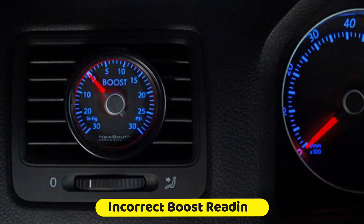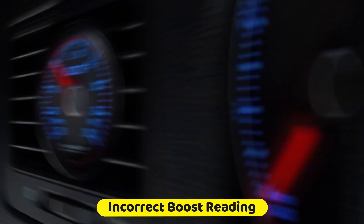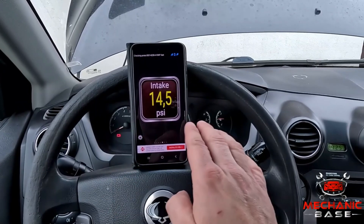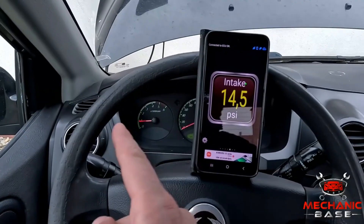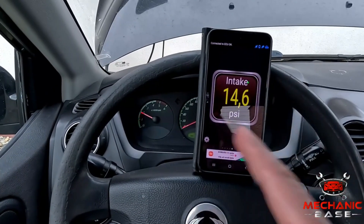Lastly, if you have a boost gauge in your car, you might notice the turbo pressure isn't correct — either it's not building up as fast as it should when you press the throttle, or it may go up and down while coasting at a steady speed. If that's the case, it's almost certain there's some sort of a turbo-related issue. So those were the most common symptoms of a failing turbocharger. Now let's see how this thing works and what it does.